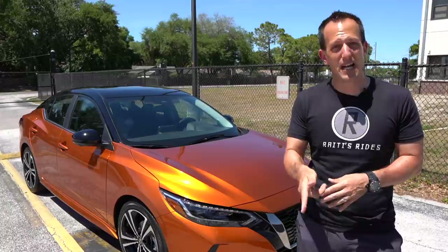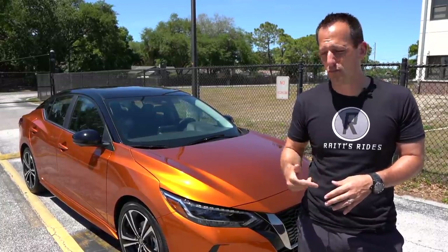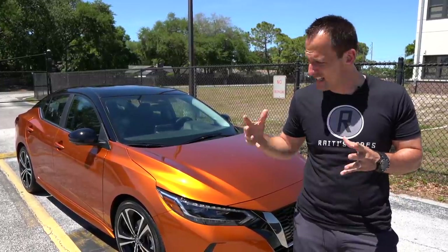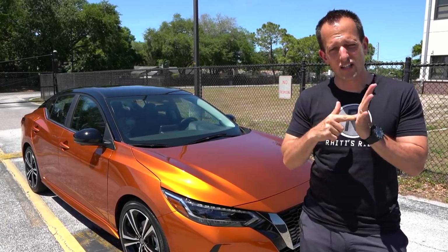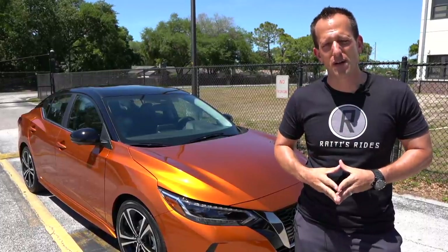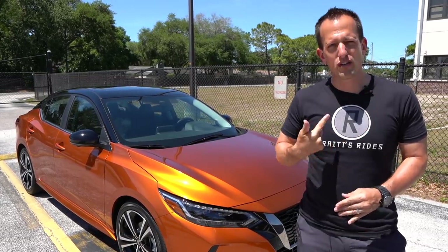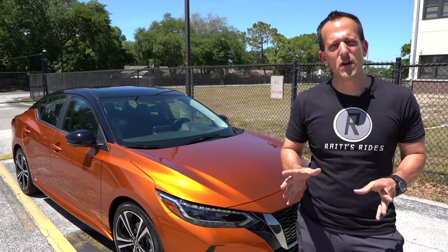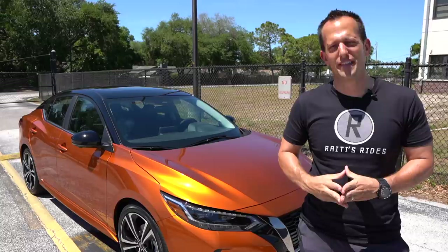But if it's cars like these that you want to keep seeing on Rady's Rides — these compact cars — leave a comment in the comment section. If you're new and you're on your way out, hit the subscribe button. I promise you it's worthwhile coming back for more. If you are a subscriber, thank you for being part of the Rady's Rides family. If you want to help us keep making great content just for you on the channel, click the link in the description and get yourself some Rady's Rides merch. I'll see you on the next ride.